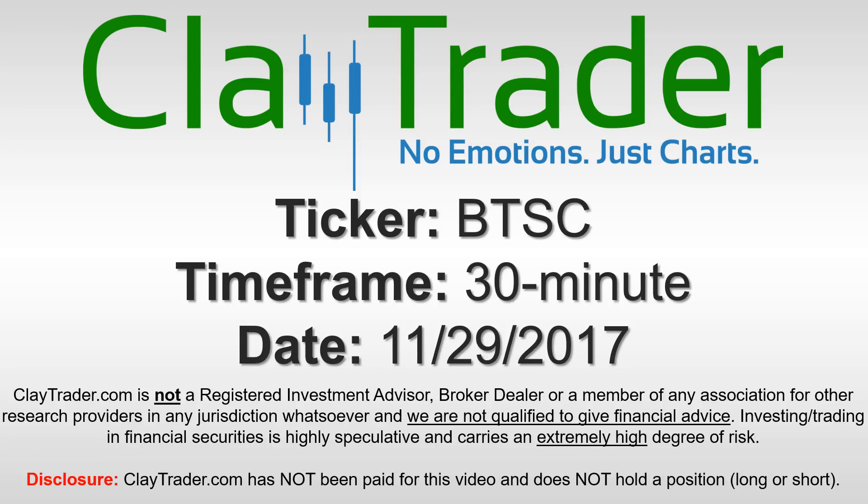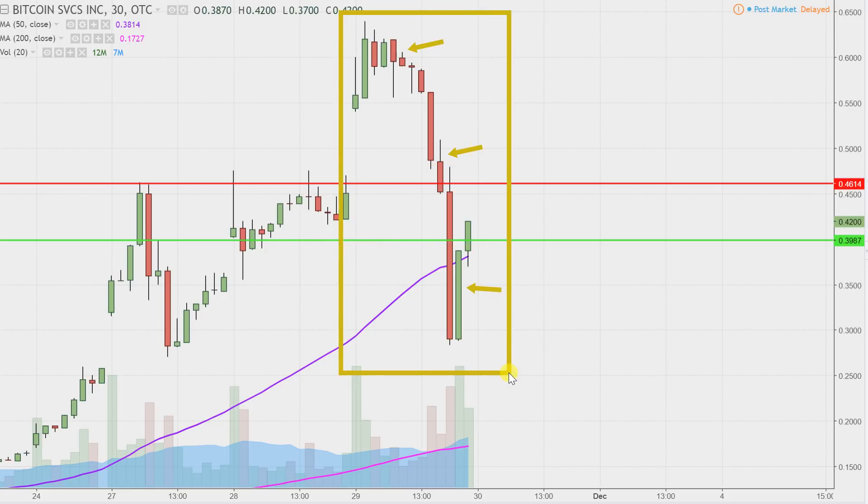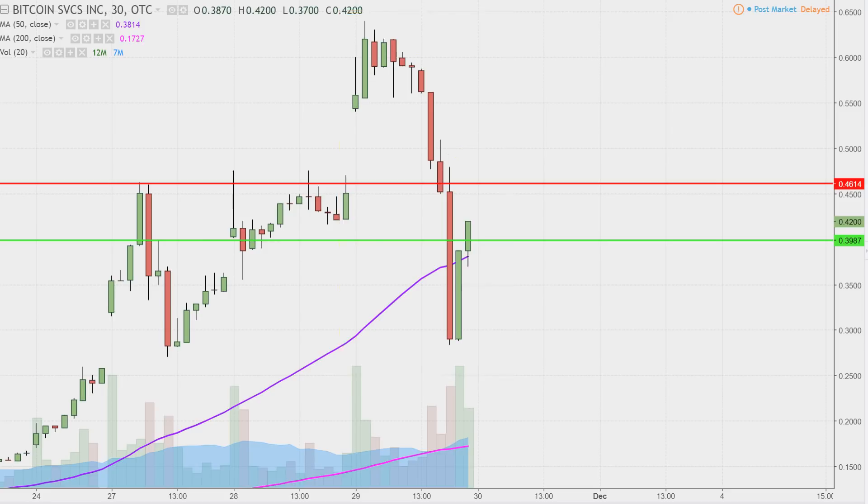We will take a look at the 30 minute time frame. What do I mean by 30 minute in case maybe you're new to charts? Instead of each one of these candlesticks here representing one day's worth of price action, which is what you would normally see, each one represents 30 minutes worth of time. So while this may look like several days, it's actually just today's price action broken down into 30 minute time slices. I like this time frame — I think it does a good job of telling the story of the price and makes mapping out levels of support and resistance a bit easier to see.